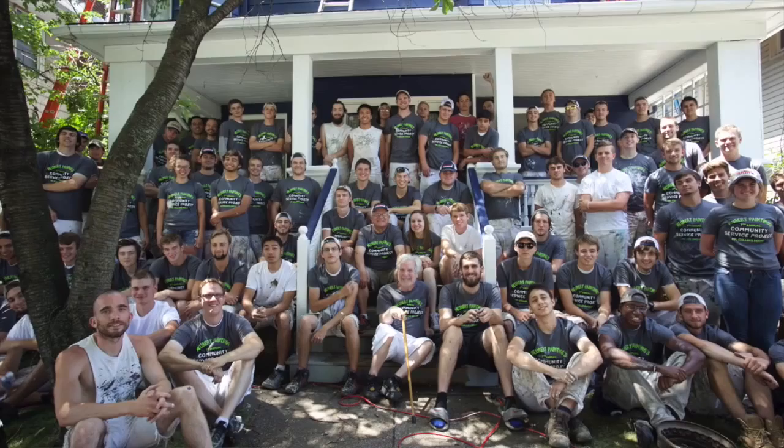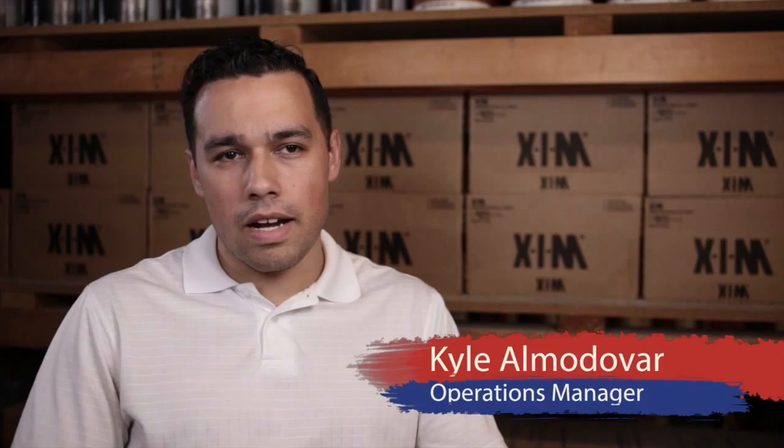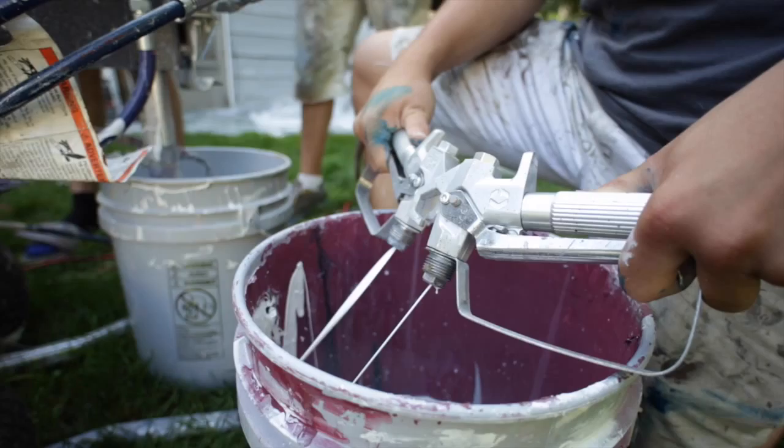We have all our own employees, no subcontractors, and they're all local people right here in the Cleveland area. We do all our work in the Cleveland area, so it's likely that you know someone on your street or in your neighborhood who has had their house painted by us.